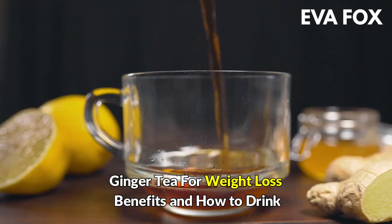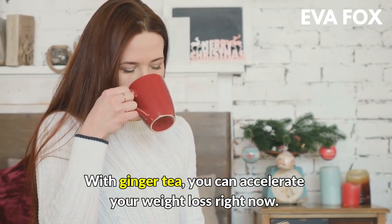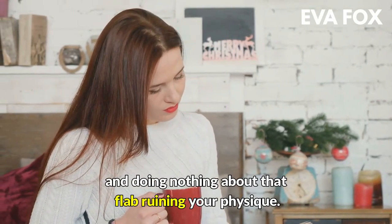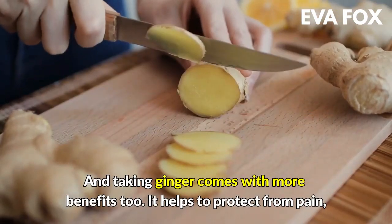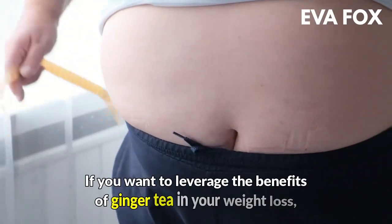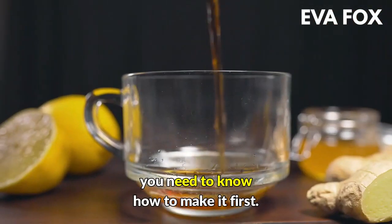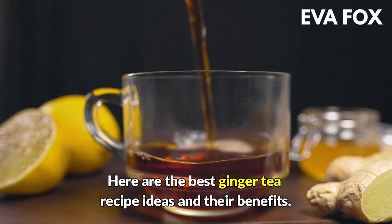Ginger tea for weight loss: benefits and how to drink. With ginger tea, you can accelerate your weight loss right now. That sounds a whole lot better than staying put and doing nothing about that flab ruining your physique. Taking ginger comes with more benefits too — it helps to protect from pain, arthritis, hypertension, and heart disease. If you want to leverage the benefits of ginger tea in your weight loss, you need to know how to make it first. Here are the best ginger tea recipe ideas and their benefits.